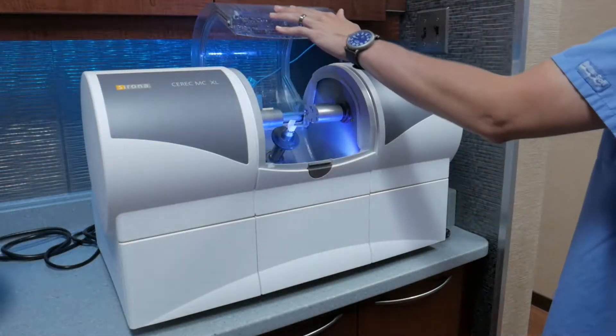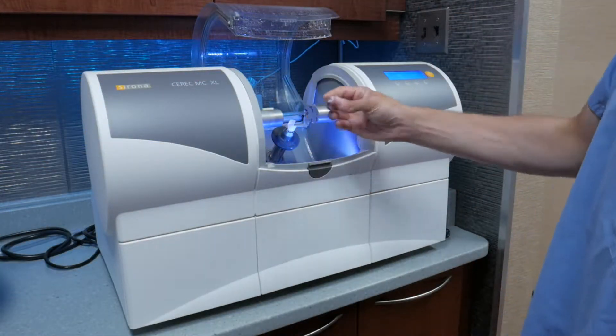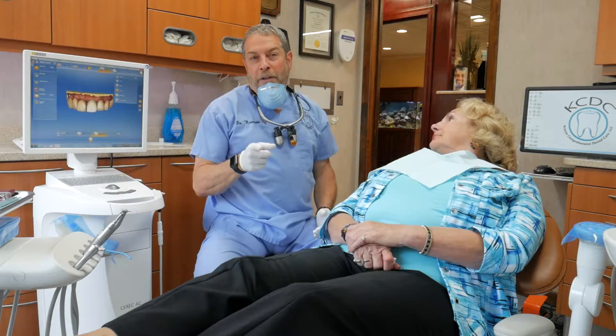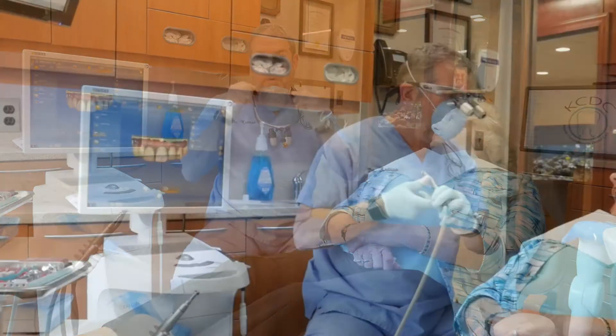I broke my tooth the day before my vacation and was really worried about having a temporary crown that might break or fall out during my trip. That was before Dr. Allen taught me about same-day single visit dentistry. I can now walk out the same day with my crown. No more mouths full of goop. No more second appointments. Why do in two visits what you can do in one?